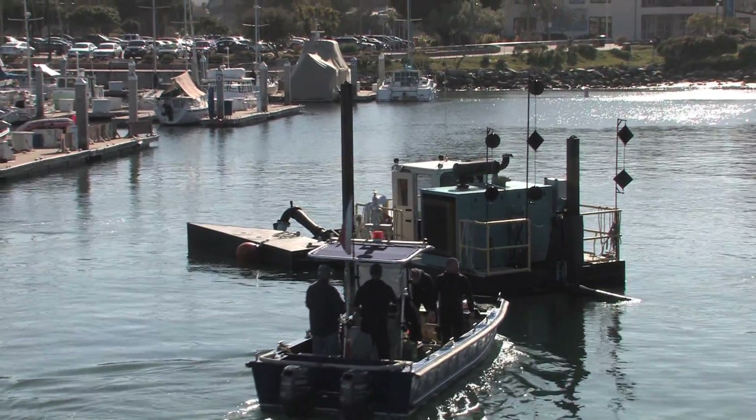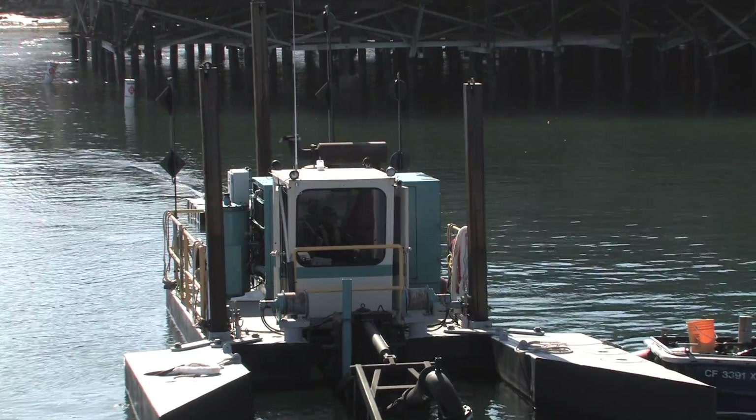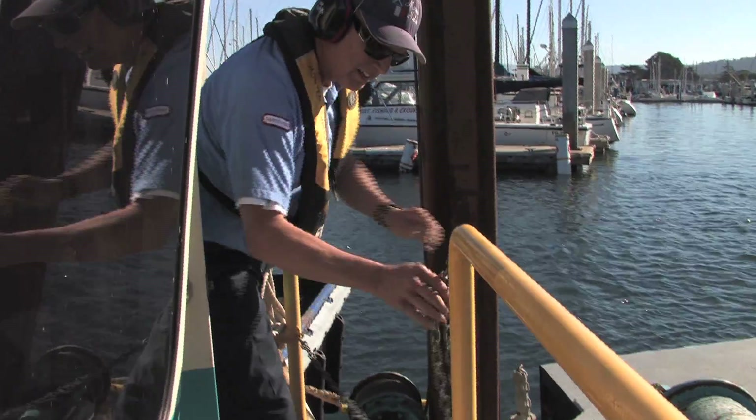I was fortunate to have on my staff already existing two highly skilled mechanics trained in diesel repairs. They were naturally inclined to be able to figure out the dredge. We went through the training and became certified on how to use the dredge. Overall, doing it this way — as opposed to going to contract — is going to save the city probably well over $2 million over the life of the project.